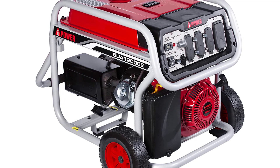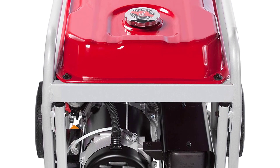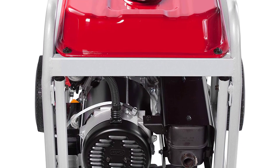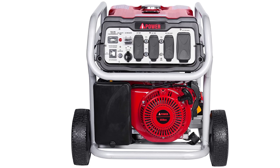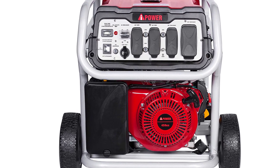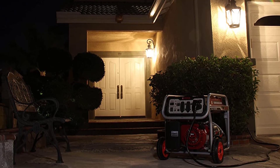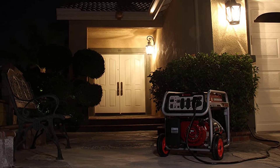The SUA12000E also comes with a wheel kit, an engine oil funnel, and a 12V car battery jumper. It is equipped with an electric start, allowing for a convenient and safe startup. A large-sized fuel tank measuring 6.4 gallons ensures that you will never run out of juice when you need it most. The generator's open frame allows for easy access to the spark plug, battery, and other parts. The included wheel kit lets you wheel the generator around with ease.